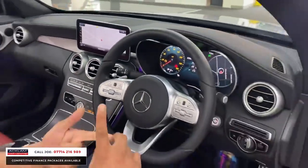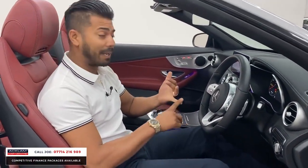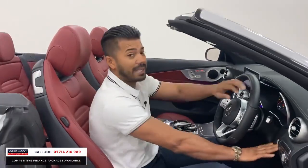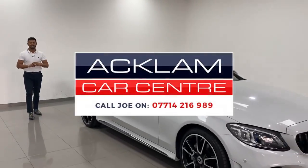The car drives well, it looks extremely well. On a 21 registration, you have the remainder of the manufacturer's warranty. Finance is available — PCP and HP. We do take part exchanges, and I'll be more than happy to work out the best deal possible for you. My name's Joe, my name and number is on the bottom of the screen. Give me a call, drop me a text on our WhatsApp, and I'll be more than happy to help you. Thanks for watching, bye-bye.